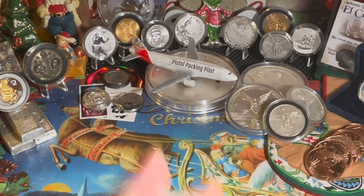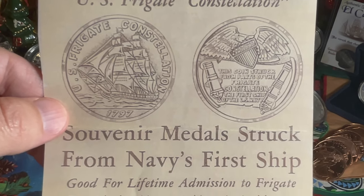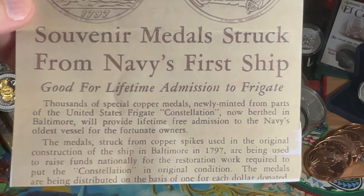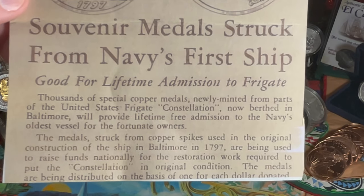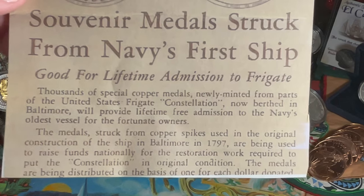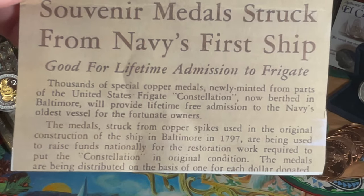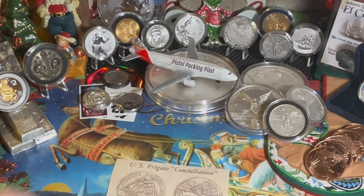Moving on to the Week 9 challenge — I've got to show you this coin, and it comes with a very cool story. Let me show you the story first. U.S. Frigate Constellation, 1797 — souvenir medals struck from the Navy's first ship, good for a lifetime admission to the frigate. Thousands of special copper medals newly minted from parts of the United States Frigate Constellation, now berthed in Baltimore, would provide lifetime free admission to the Navy's oldest vessel. The medals were struck from copper spikes used in the original construction of the ship in Baltimore in 1797, and were used to raise funds for the restoration.